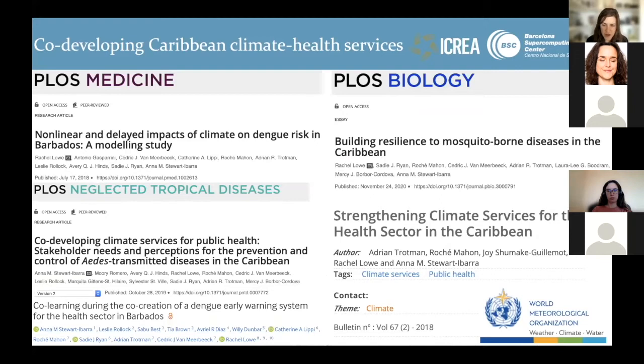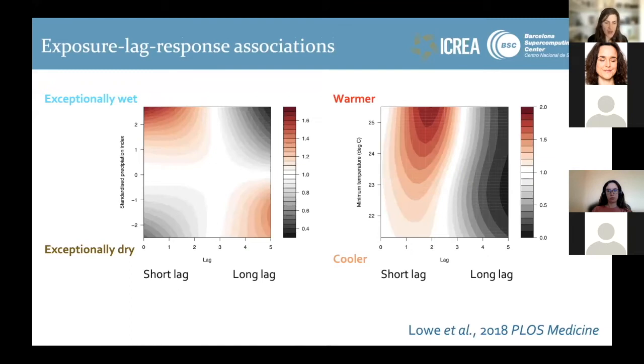This is a body of work with partners in the Caribbean looking at modelling the impacts of climate on dengue, co-development stakeholder needs assessments with stakeholders from CARPHA and PAHO down to local country ministries of health, and policy papers published with partners at the World Meteorological Organization. In this work, we found interesting patterns where drought events followed by exceptionally wet conditions seem to provide the optimum conditions for dengue outbreaks, combined with particularly warm conditions several months ahead of time.